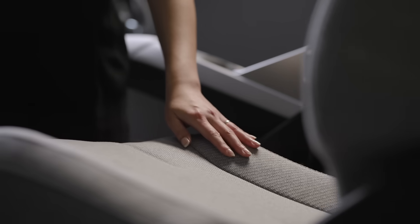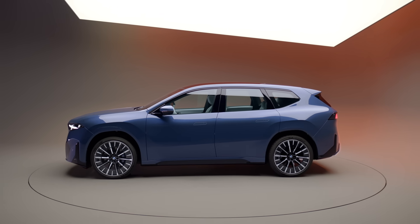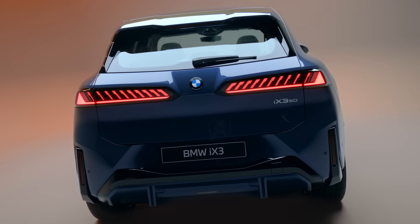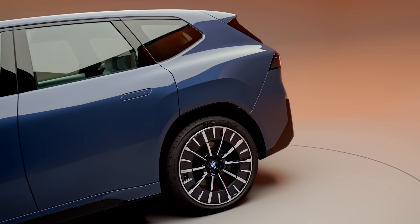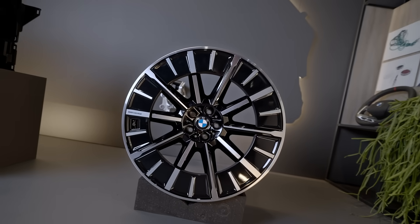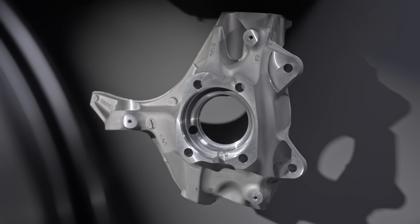Using secondary raw materials is an important lever for sustainability — it's really a big lever. We were able to use almost one third of the vehicle's weight in secondary raw materials, so that's around 700 kilograms. Especially in aluminum, you have a very high CO2 reduction potential. We use it also in parts which are highly stressed and have high design requirements, for example the rims or the wheel carriers. We were able to get 70% to 80% secondary raw material quota in there.